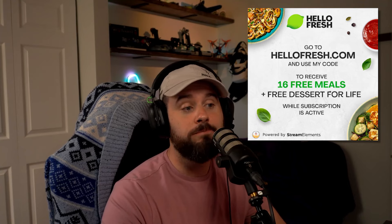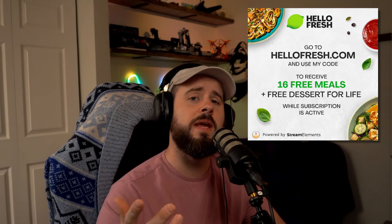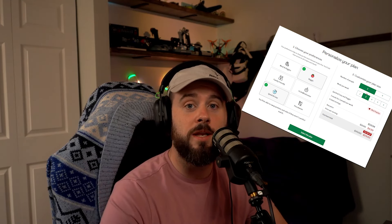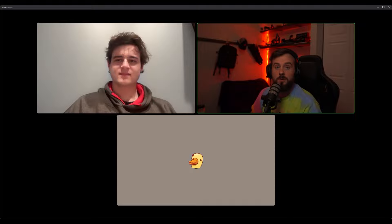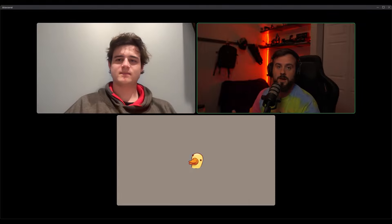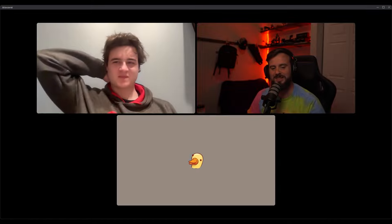Before we get into the mock check ride, a special thanks to our sponsor Hello Fresh. As an airline pilot, the last thing you want to do after getting home from a three or four day trip is go grocery shopping, build meal plans, or follow recipes. Use the link in the description and you'll get 16 free meals along with dessert for life as long as you maintain an active subscription.